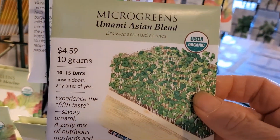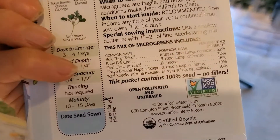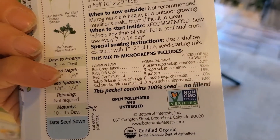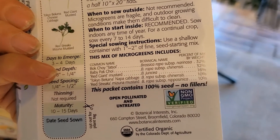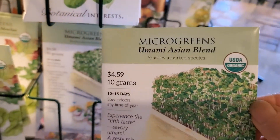And then this one here, the Asian blend, has all different kinds of seeds in it — bok choys, mustard — it's just fantastic. This is a really good value.